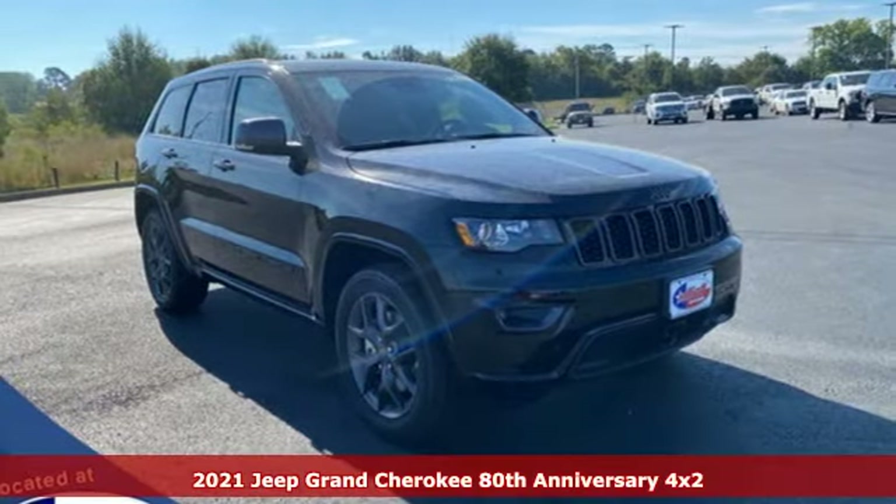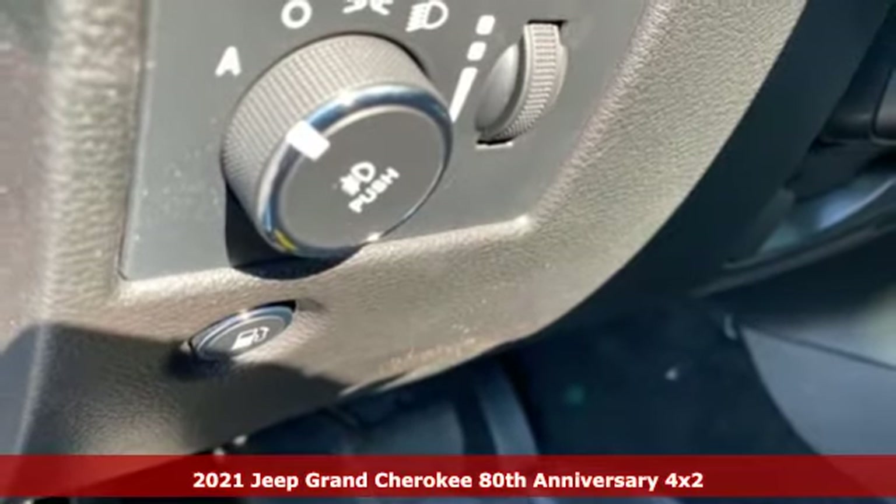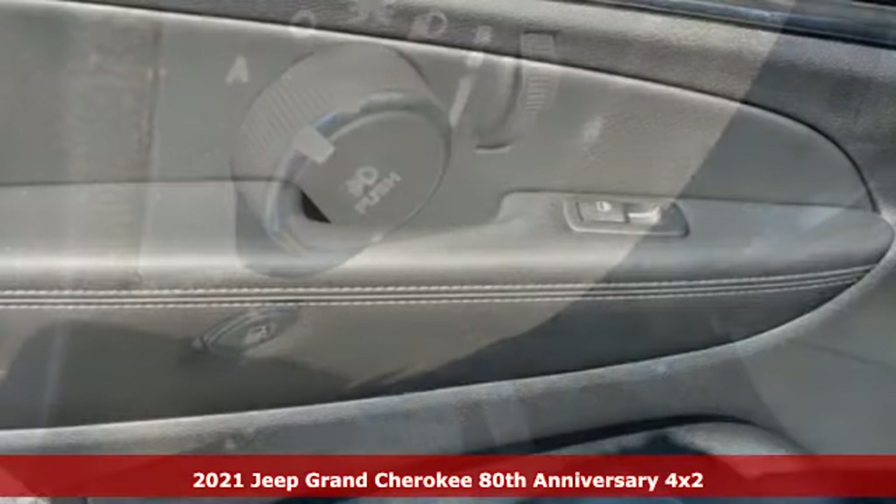It's a new 2021 Jeep Grand Cherokee. Experience the Jeep life. It's equipped for all your driving needs and wants.